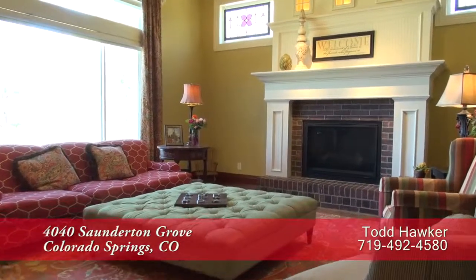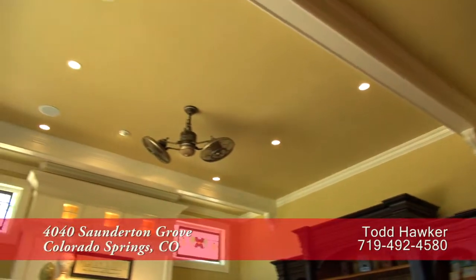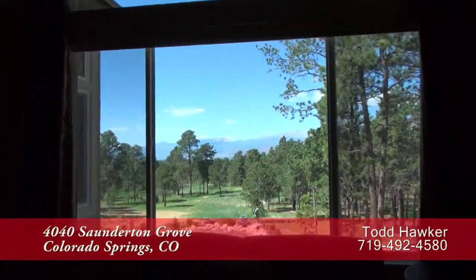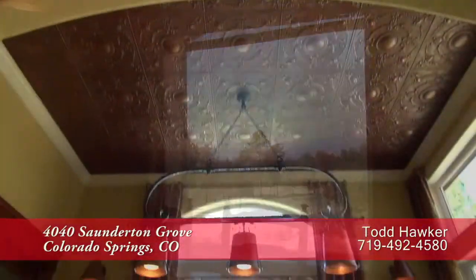Adjoining the chef's kitchen is this welcoming family room. It has a gas fireplace with brick surround, and you'll also love the crown molding here in the family room as well as throughout much of this home. There are oversized windows that look out to the southwest toward Pikes Peak. In between the family room and the kitchen is this eat-in area — another great place to take in the views.